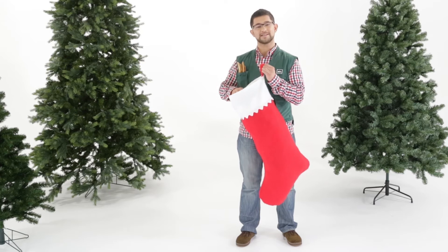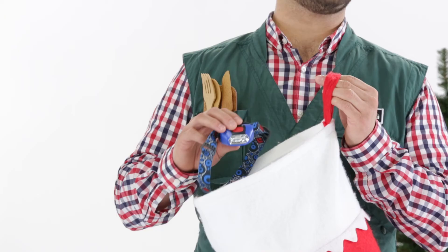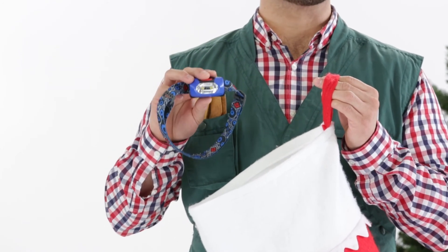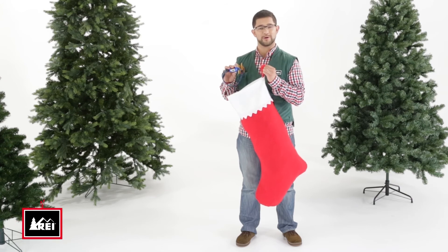For the kids, I would recommend the Black Diamond Wiz Headlamp. Kids will love it because this will light up their under-the-cover adventures with two dimming LED lights. The best part is that it automatically turns off in case they fall asleep. For more great gift ideas, visit rei.com or any REI store.